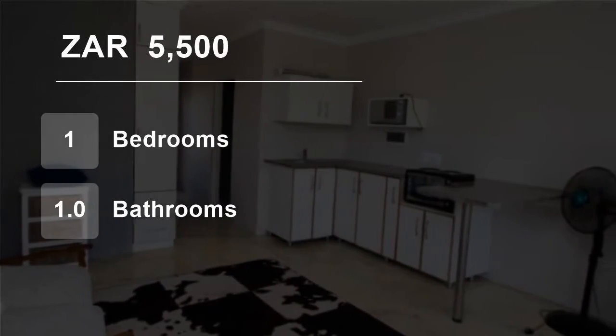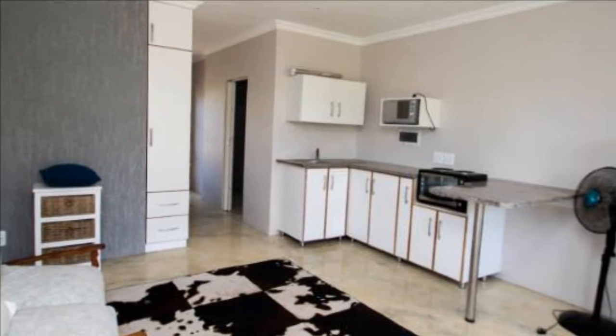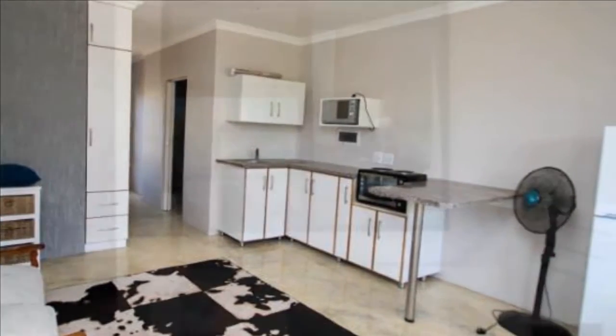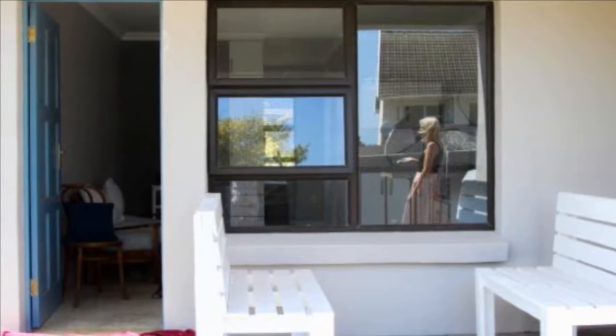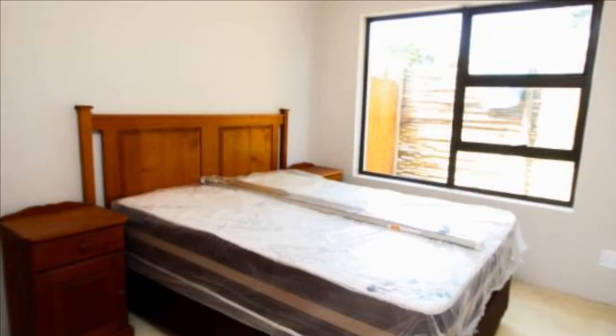Welcome to this one-bedroom flat for rent in Blue Bend, East London, Eastern Cape, South Africa for 5,500 Rand per month. Chas Everitt International Property Group East London presents this modern fully-furnished garden flat for rent in the sought-after area Blue Bend.